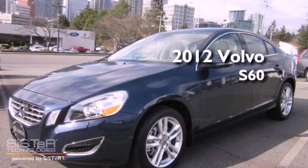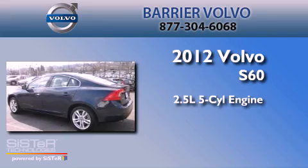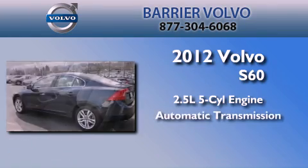This is a brand new 2012 Volvo S60. It features a 2.5-liter, five-cylinder engine and an automatic transmission.